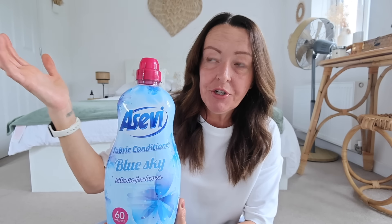First up — number one — and we are starting with something very unusual, but wow, I'm very pleased I found this. It's fabric conditioner. The brand is Asevi — a Spanish cleaning brand. It has been all over my For You page and I never really intended to buy it until I went into B&M and they had a great big stand of Asevi washing products and floor cleaner. They have about four to five different varieties of fabric conditioner.